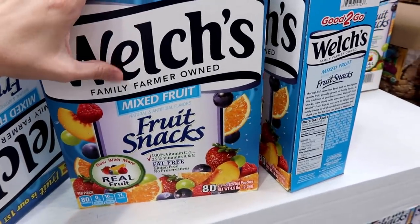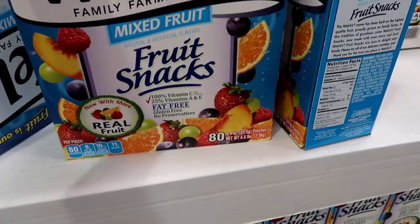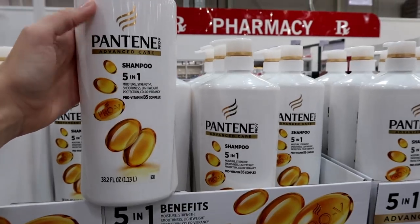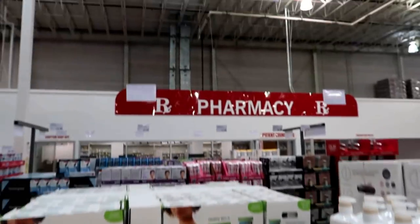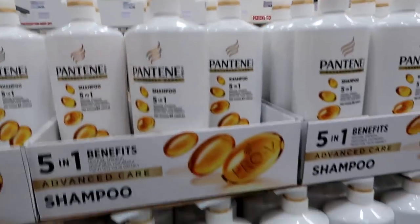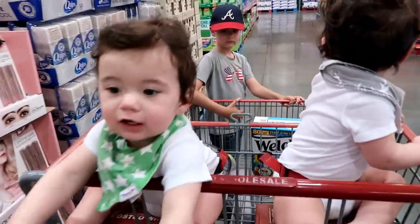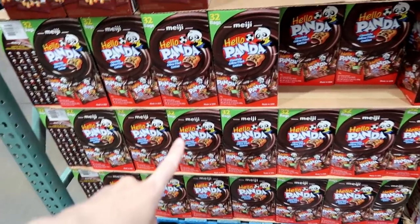The first thing they have on sale is the Welch's fruit snacks — three dollars off, so they're $7.99 and it comes with 80. The next deal is Pantene shampoo, 38 ounces, $7.49, and it's $2.50 off. I like to buy shampoo whenever it's on sale and stock up because we definitely go through it.